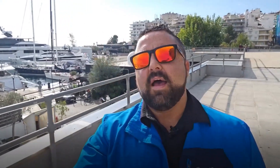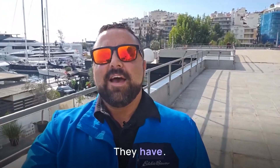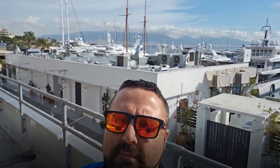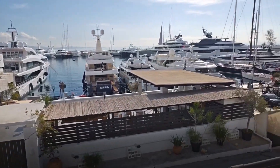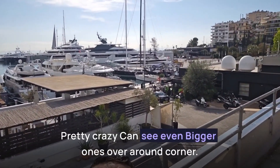Afterward we're going down below to have some good lunch and food in the amazing restaurants they have. Look at those yachts — it's crazy. There are even bigger ones around the corner.